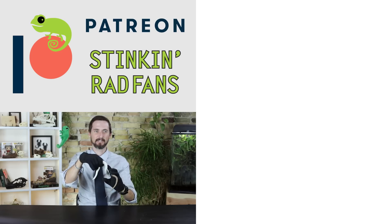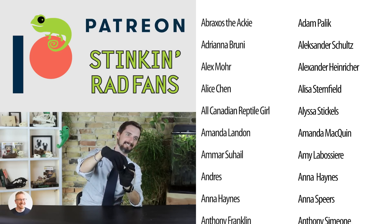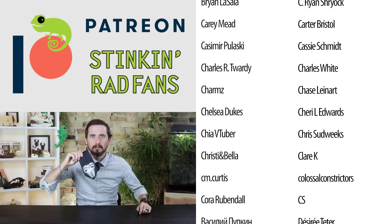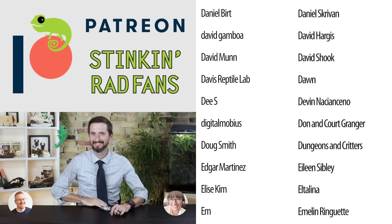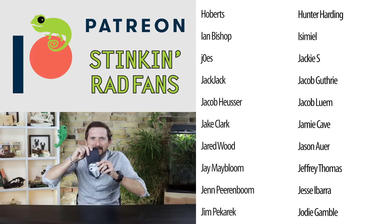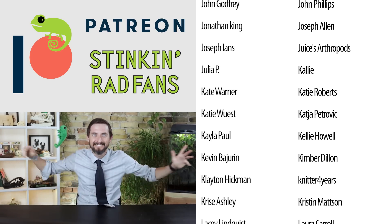As always, like and subscribe, and we hope to see you real soon. Sorry to bash your snake. Cobra tie! Thank you so much for sending the cobra tie. Cobra tie!